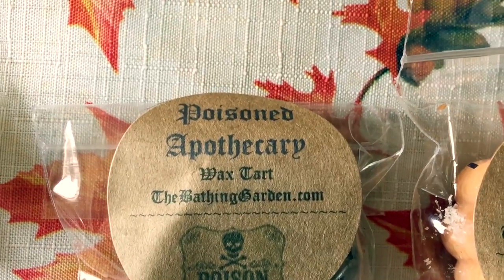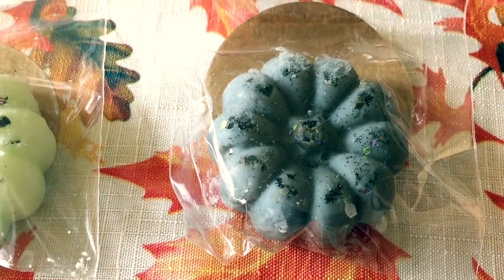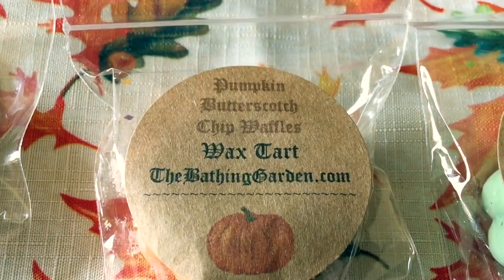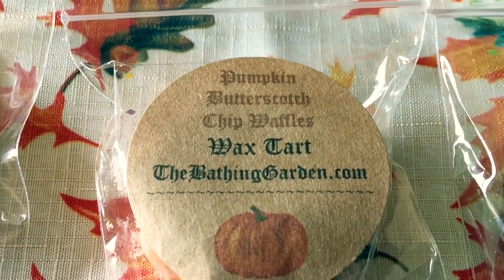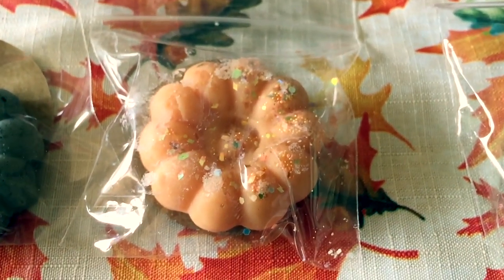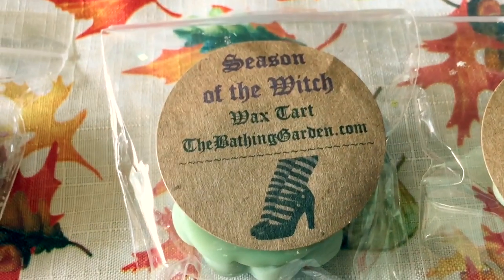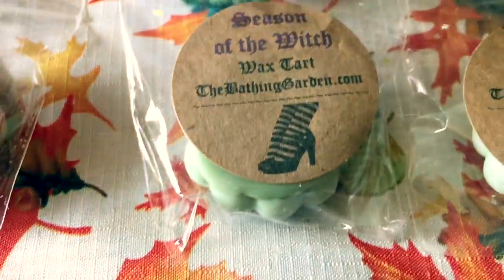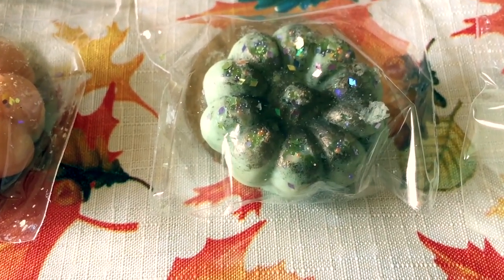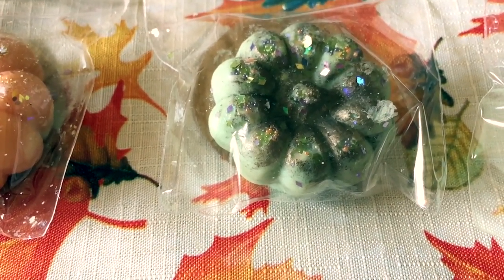Poisoned Apothecary is hot mulled apple cider with a woody undertone. Then one of my favorites — Pumpkin Butterscotch Chip Waffles — sweet pumpkin waffle swirled with butterscotch chips. Next is Season of the Witch: spicy pumpkin cinnamon apples, ripe berries, and sugar dipped oranges.